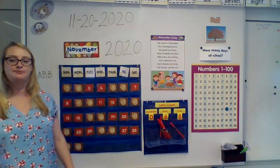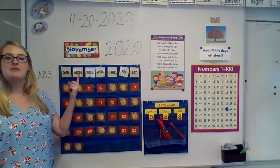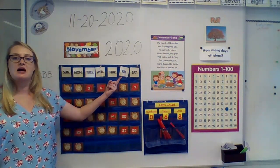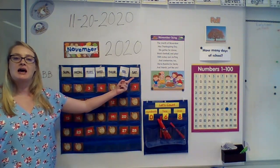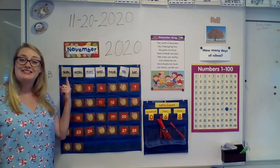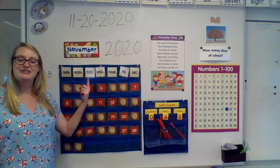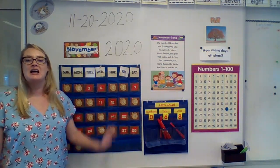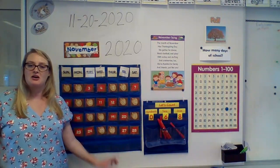Can you help me sing the days of the week? Sunday, Monday, Tuesday, Wednesday, Thursday, Friday, Saturday — and that must be the end. Good work.